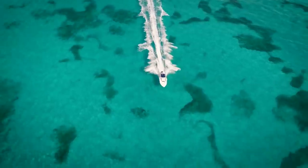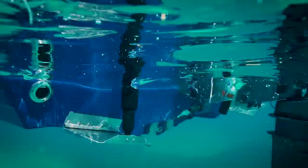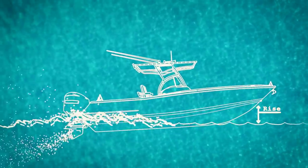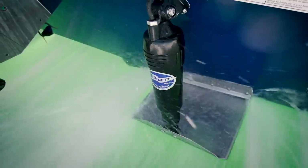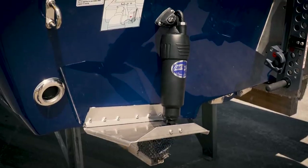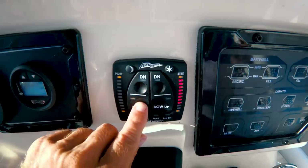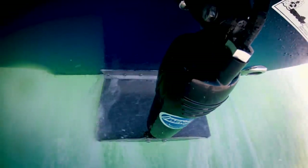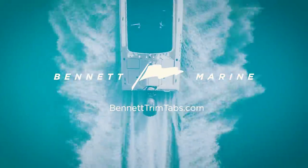50 years ago, Bennett Marine changed boating forever by inventing the trim tab — helping boaters get on plane faster, reduce bow rise, correct listing, improve efficiency, and increase performance. Over 1 million systems worldwide, offering durable and dependable trim tabs and hatch lifters for all boat sizes. Your only source for both hydraulic and electric systems — industry-leading innovation plus the best warranty and service available. Get Bennett on board and enjoy the ride.